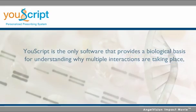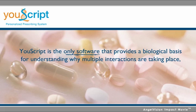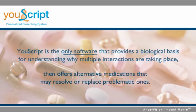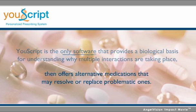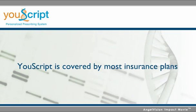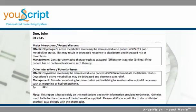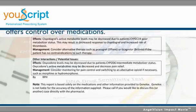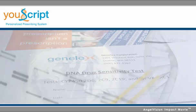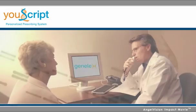Based on current clinical evidence, U-Script is the only software that provides a biological basis for understanding why multiple interactions are taking place, then offers alternatives that may replace problematic ones. Simply submit a sample and medication list and U-Script will provide a comprehensive report, including a password-protected U-Script account, a pharmacist treatment plan to optimize the safety and effectiveness of the current drug regimen, and patient cards that enable U-Script access for other health care providers.